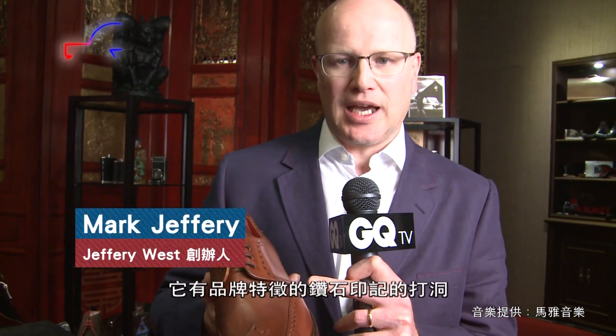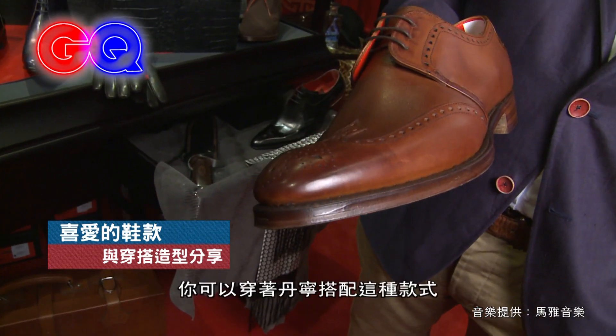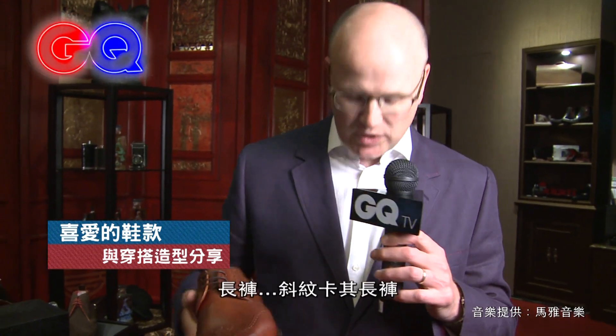I'm actually wearing this shoe here now. It has the feature diamond punch that Geoffrey West as a company is famous for, with the red linings and also a feature print on the vamp. We also do a two-tone version of it as well, which is great. This is the sort of style that you can wear with denim, with a navy suit, or even with fawn trousers.